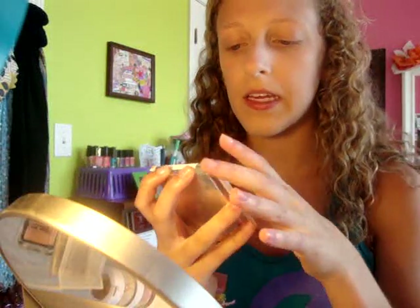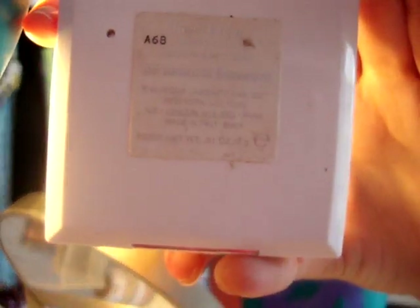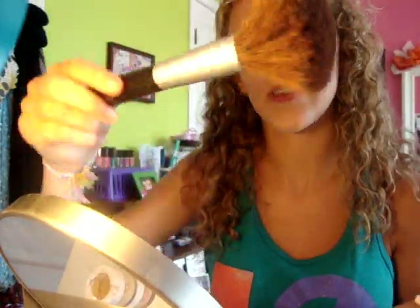Now I'm taking my Clinique All Over Color and it is in number 3, Almond Blossom. It is just a very pretty color. It definitely adds tone and I'm just taking a normal Target brand brush.